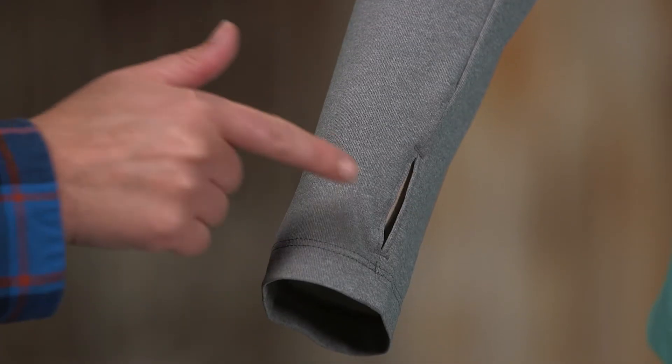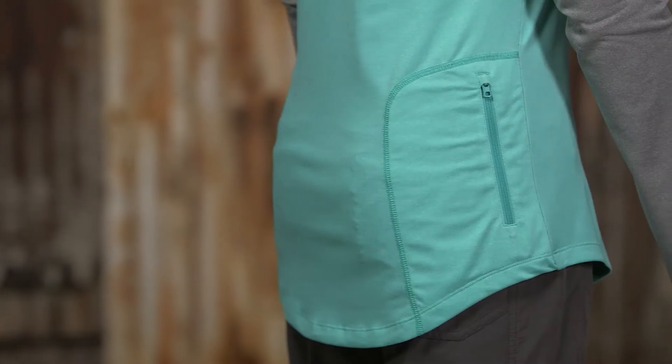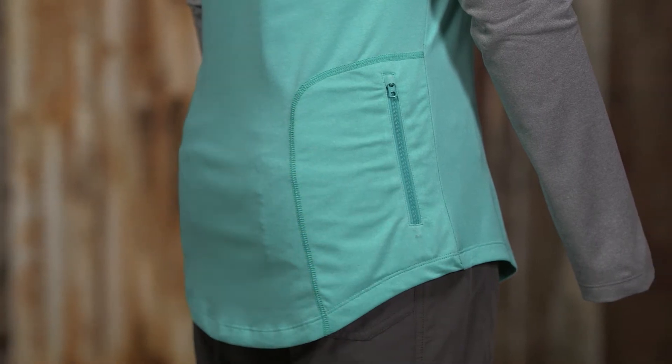Thumb holes on the cuffs enable you to keep the sleeves pulled down, protecting the back of your hands from the sun. And on the back right side there's a zippered security pocket to stash a fly box.